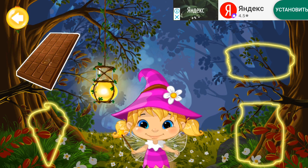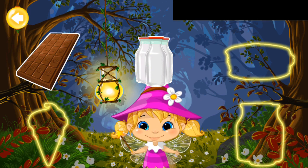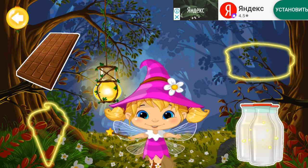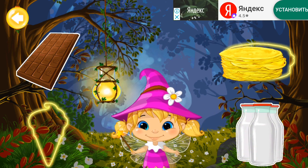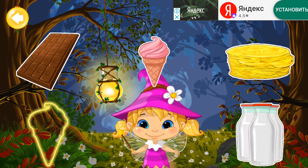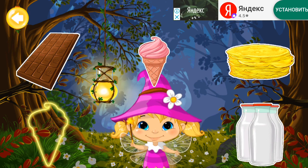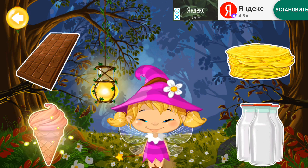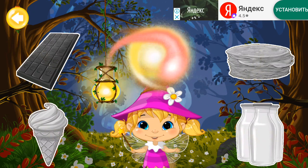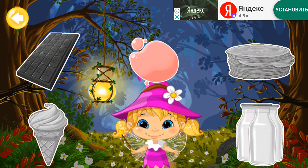Chocolate! Milk! Pancakes! Ice cream! All the colors are mixed together! Can you remember the colors of the objects?